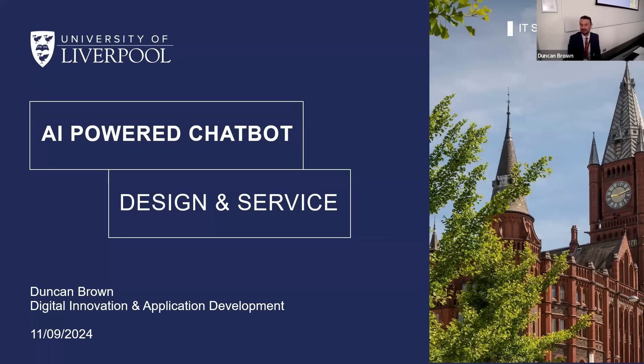Good morning everyone. Thanks for those who've joined us and thanks for everybody who's joined us online. My name is Duncan Brown. I work in IT services and I head a team called Digital Innovation and Application Development, which is a bit of a mouthful. We're a team that builds a lot of the bespoke web and mobile applications that you use at the university. But we also get involved in innovative technologies. I'm here today to give you the very first demonstration — a bit of a world premiere — of our new AI-powered chatbot, which has been built 100% in-house by my team.